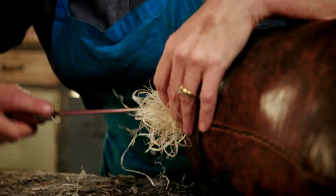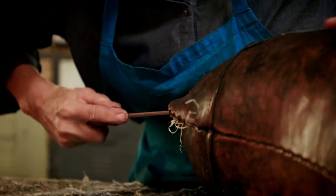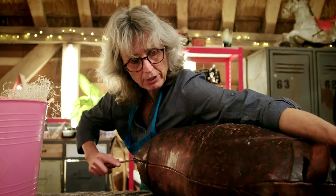All my years of training and becoming a master saddler, this is certainly not a job I ever expected to be doing. I grab his horn.